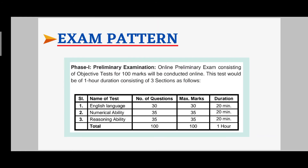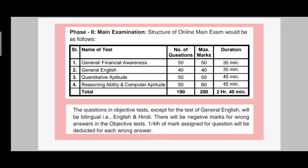Now the exam pattern, which is the most important part. Phase 1 is the preliminary examination with 3 sections: English, Maths (arithmetic only, not advanced level), and Reasoning — 100 questions, 100 marks, with sectional timing for each section. Phase 2 is the mains examination with 4 topics: General/Financial/Banking Awareness, General English, Quantitative Aptitude (Maths), and Reasoning/Computer Aptitude — 190 questions, maximum 200 marks, 2 hours 40 minutes, with sectional timing. There is negative marking for both Phase 1 and Phase 2: 0.25 (one-fourth) negative marking for each wrong answer.